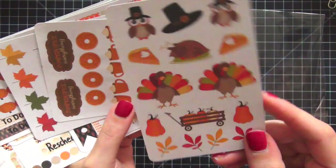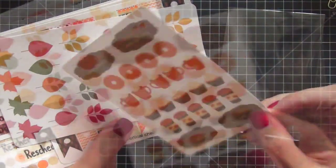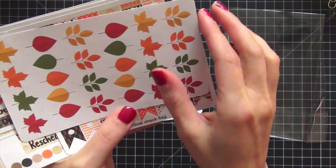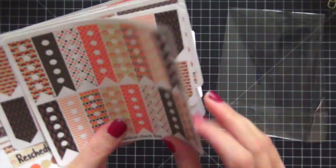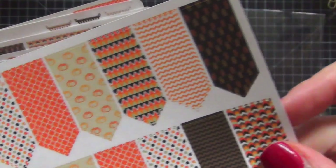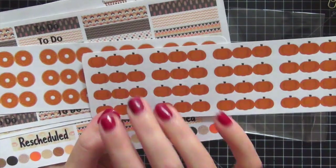There's a Thanksgiving sheet with all the little items — I love the turkey and the little owls in pilgrim hats. I cannot wait to use this for Thanksgiving. There's a pumpkin spice 'everything' sticker set, and check out these leaves — I'm loving them, they're so pretty. Here are the checklists for that collection, as well as little arrows. I'm sorry this is limited edition, so you cannot get this kit at this time.